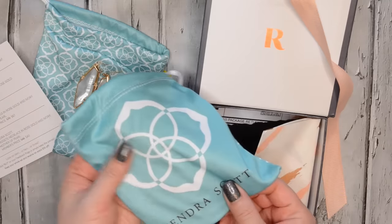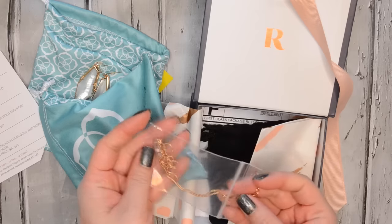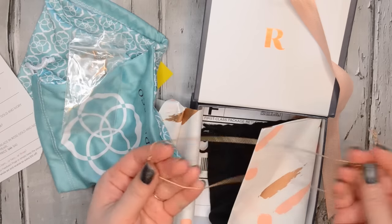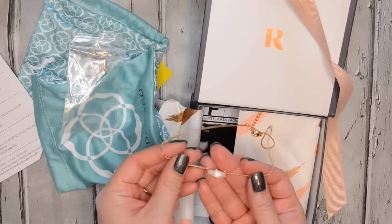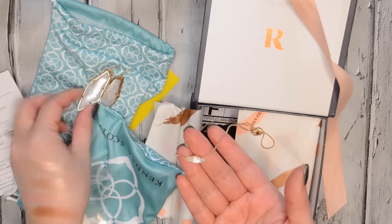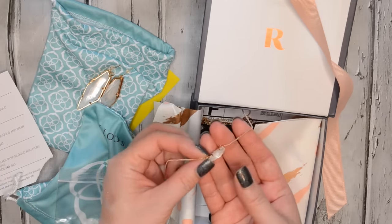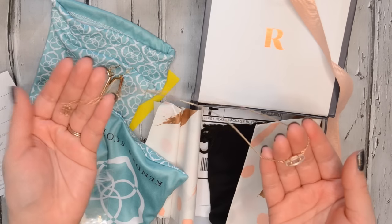There's also another Kendra Scott piece in here. Like I said, I have a lot of Kendra Scott on my wishlist, so that's probably why they sent this one. This one's also very pretty and really dainty and delicate. This is the Bridget necklace in rose gold and ivory mother of pearl — they probably sent it because it matches with the earrings, and they do. This one's so pretty and so dainty. It's on a little bit of a shorter chain but it does have an extension.